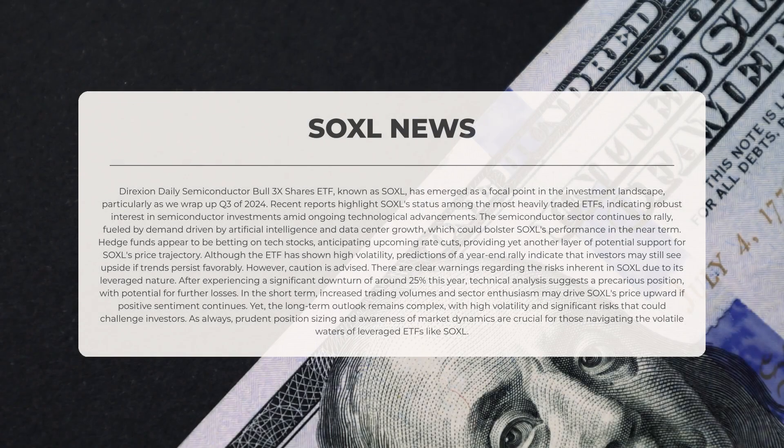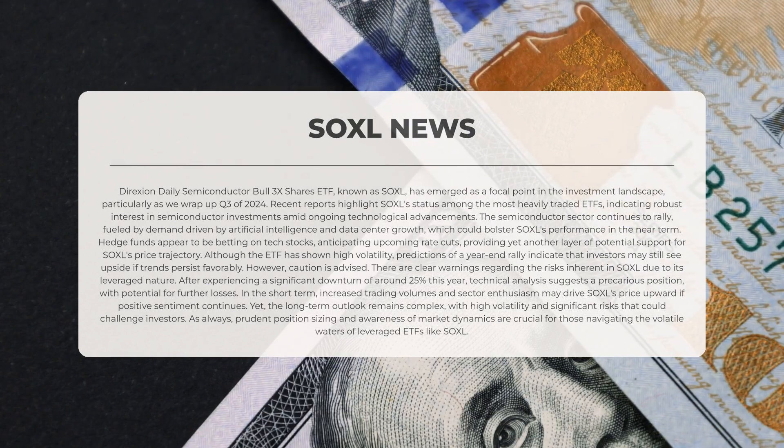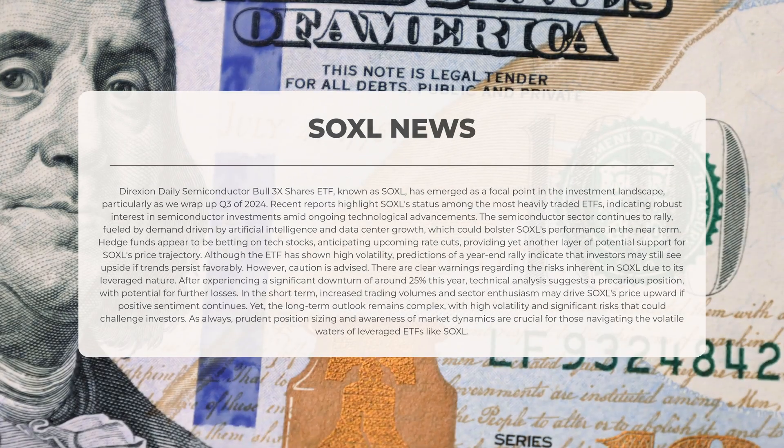The Direxion Daily Semiconductor Bull 3x Shares ETF, known as SOXL, has emerged as a focal point in the investment landscape, particularly as we wrap up the third quarter of 2024. Recent reports highlight SOXL's status among the most heavily traded ETFs, indicating robust interest in semiconductor investments amid ongoing technological advancements. The semiconductor sector continues to rally, fueled by demand driven by artificial intelligence and data center growth, which could bolster SOXL's performance in the near term.